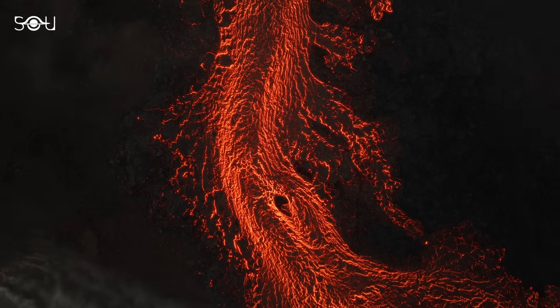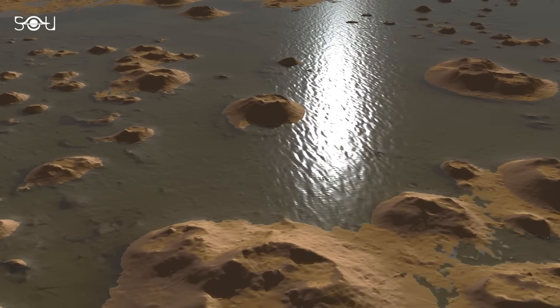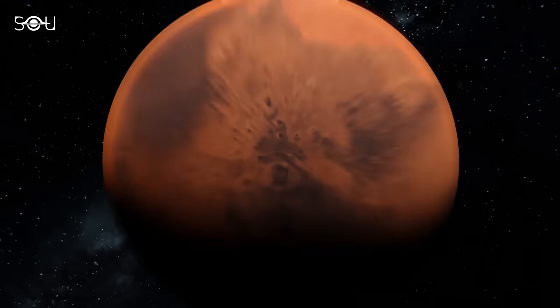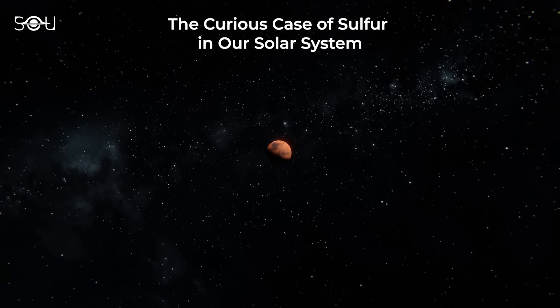However, it can also form through other processes. For instance, sulfate minerals might have broken down under specific conditions in ancient Martian lakes or seas, leaving behind pure sulfur through evaporation. It is worth mentioning that Mars is not the only place beyond Earth where the detection of pure sulfur has surprised scientists.